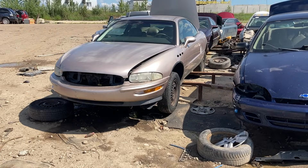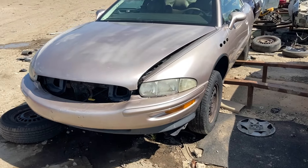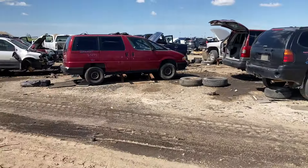Hey folks, it's Ben. I'm here at Box Auto Parts in Sherwood Park, Alberta, right outside of Edmonton. Hitting a couple cars here while I was working on the old APV.